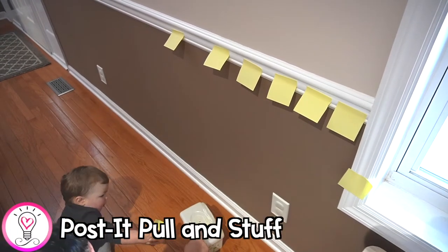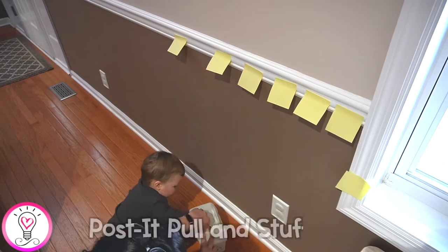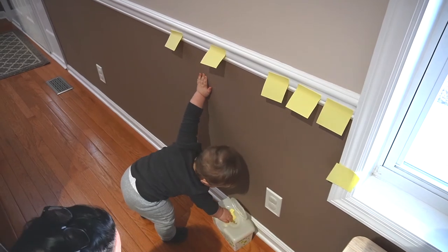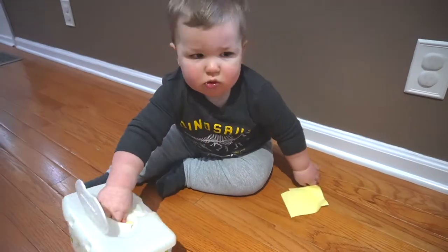Our first activity is a post-it pull and stuff. You just stick post-it notes onto a wall or any other surface you'd like to work with, then instruct your toddler to pull them off and stuff them in some sort of box or container with a smaller opening. We used a reusable wipes container, but a tissue box would work just as well.